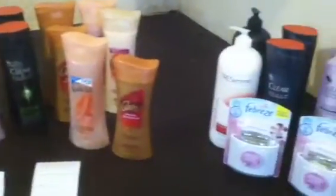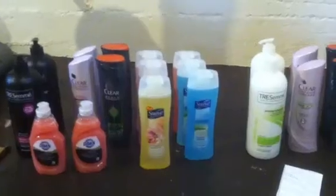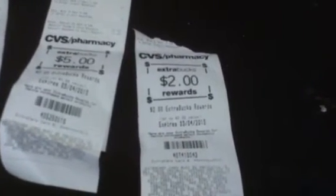All in all, for everything I came out of pocket $3.28 and I used eight ECBs. I got back one $4, one $5, one $4, and one $2 — so I got back $15 in ECBs. This is pretty much a money maker depending on how you look at it, so I'm really excited about this.